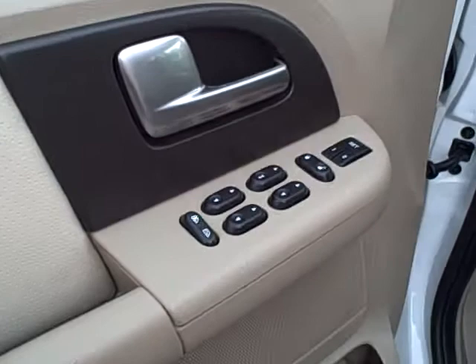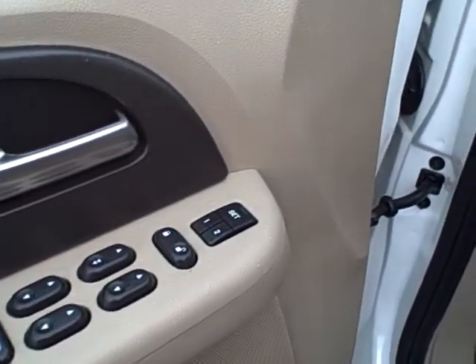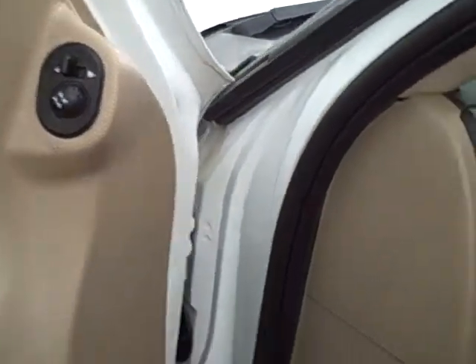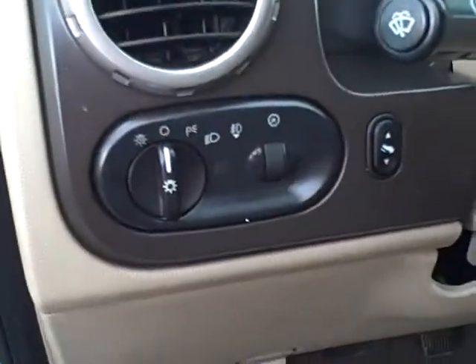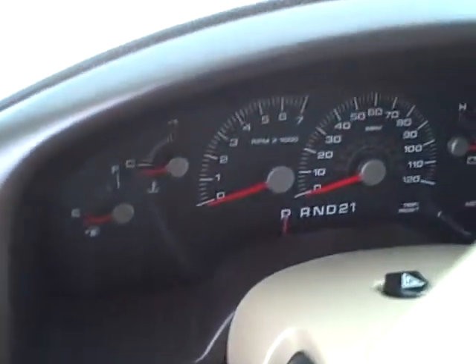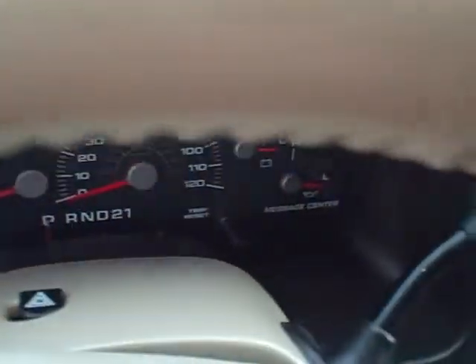You're equipped with power windows, locks, and memory set for your seating positions for two people. Power mirrors, auto headlamps, power adjustable pedals. Nice easy to read instrumentation all the way across the dash.